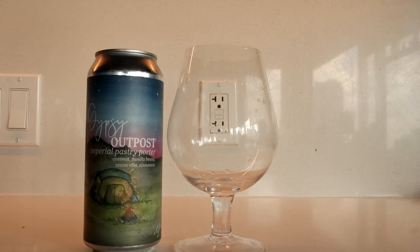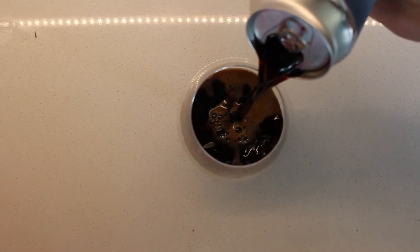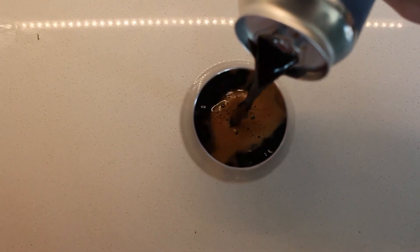Today we're reviewing Humble Forager Gypsy Outpost, a 12% alcohol by volume pastry porter. Their website reads: this variant of our specialty imperial porter stout celebrates the delicious flavors within our favorite Girl Scout cookie. We brew a thick, rich, chocolatey-based beer before conditioning upon toasted coconut, vanilla beans, cocoa nibs, and cinnamon. Sip this pastry porter with your friends reminiscing about adventures in the deep woods.